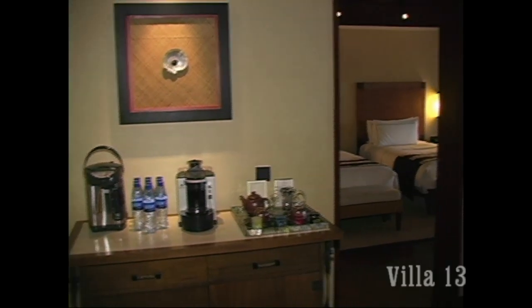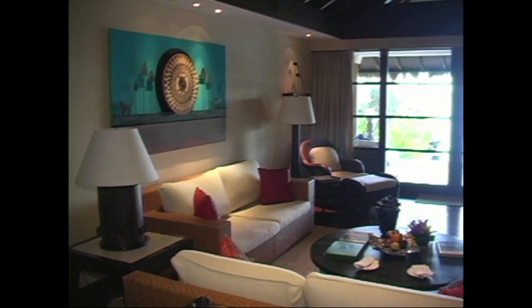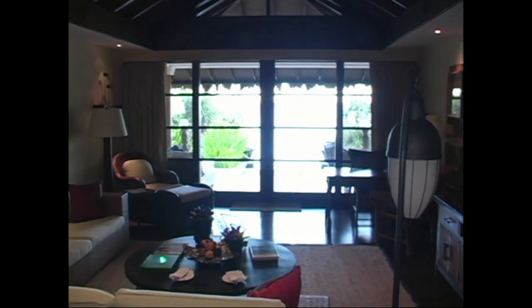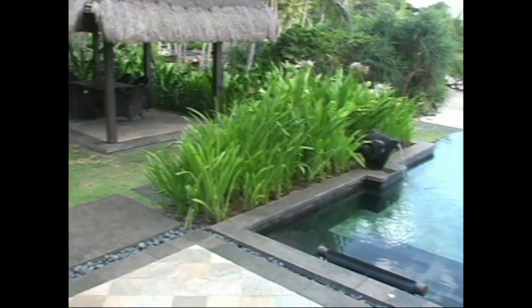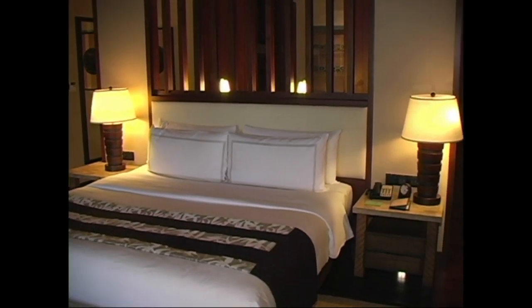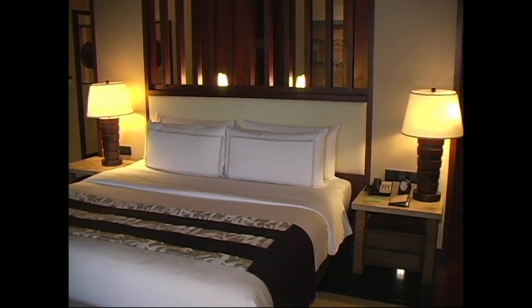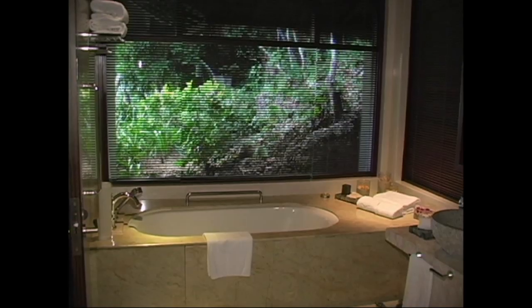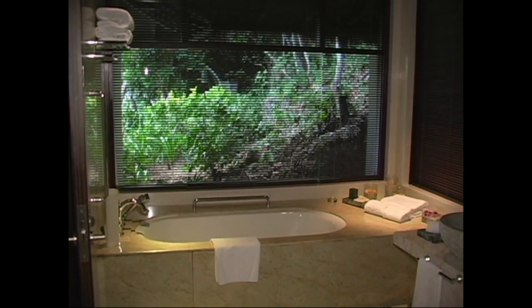Here we're at Villa 13. As you come into the room, you have your bar area. The very beautiful and very spacious living room area looks out onto a large terrace with your own private pool. Here's your own private terrace, a cabana to the left, and your own private pool that walks right out onto the white beach of Banyugan. Here's the master bedroom — you can see how beautifully furnished the rooms are. Here's the bathroom with a large marble tub and the pocket garden.